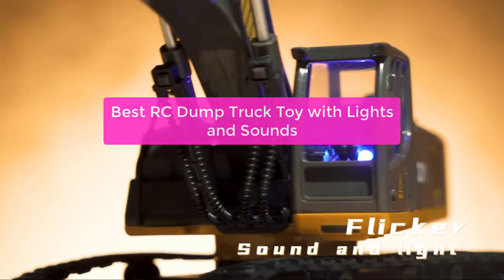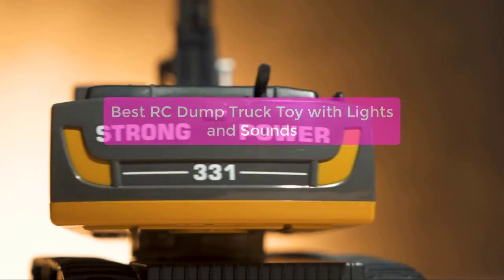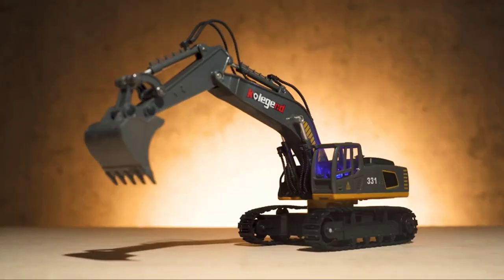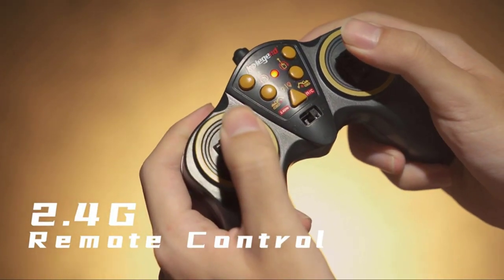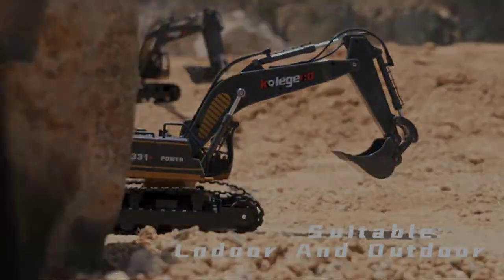Looking for a top-quality RC dump truck toy? Look no further than the best RC dump truck toy with lights and sounds available. This truck is perfect for kids of all ages and features realistic sound effects and bright LED lights that will keep the fun going all day long. Let's get started with the list.